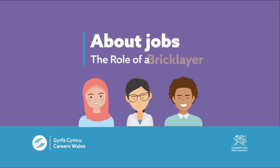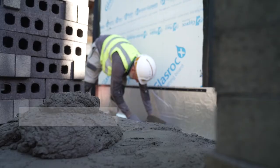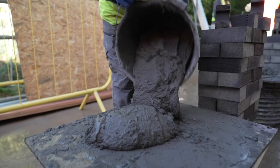About jobs: the role of a bricklayer. This is Ray Hopkins, Gary Stitch and Ian Charlton, and they're bricklayers. They work for CTH Construction. They're going to show you some of the things they do during their working day. So let's get started.